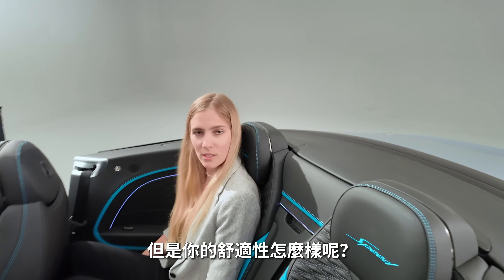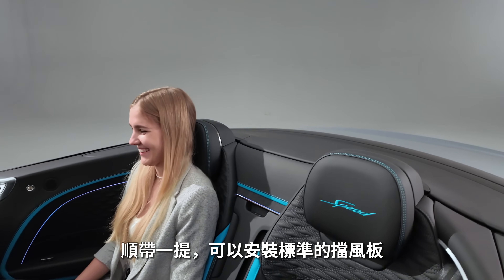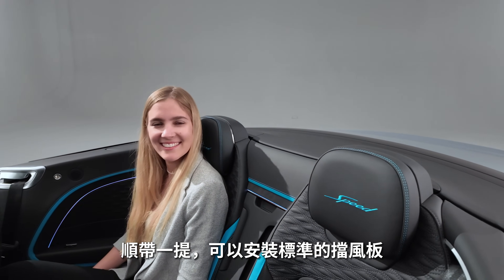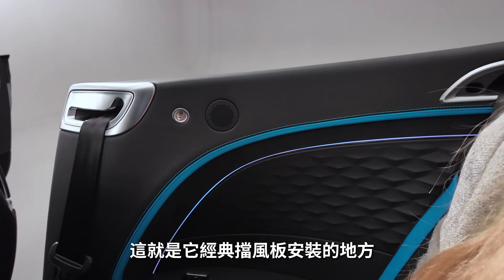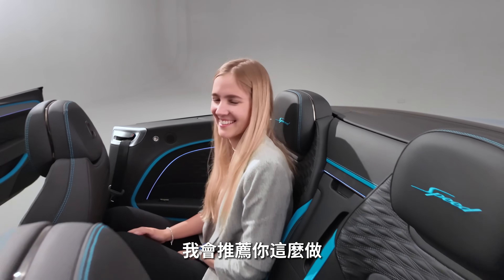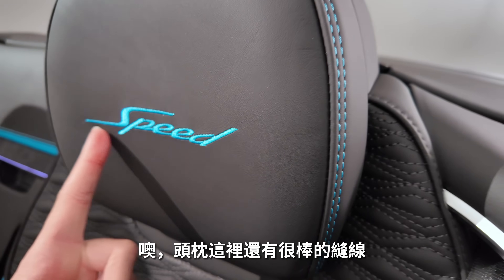Rear comfort is good — she's happy with that. A standard wind deflector can be installed using the small holes visible here. I would also recommend that. Nice stitching here on the head restraints, by the way.